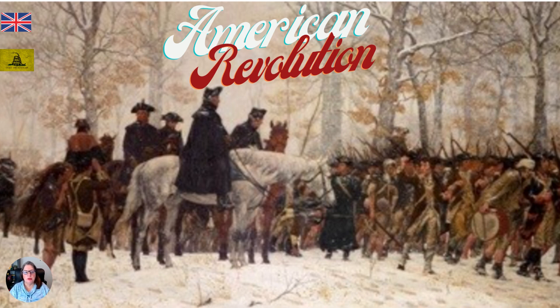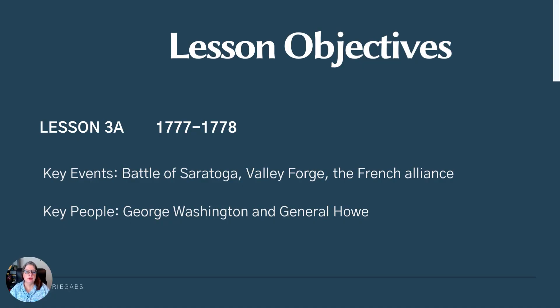Welcome to week three of the American Revolution. Today we're going to be talking about winter. As you can see by this image, it's from a portrait and it was created into a stamp. It doesn't look like a very comfortable winter. This is the winter of Valley Forge.